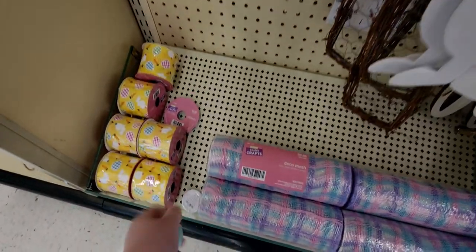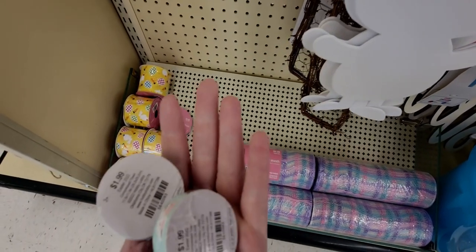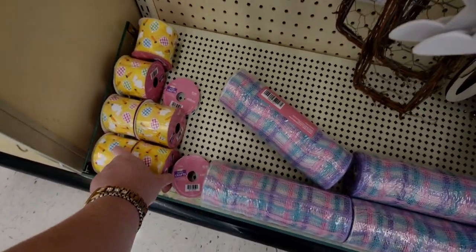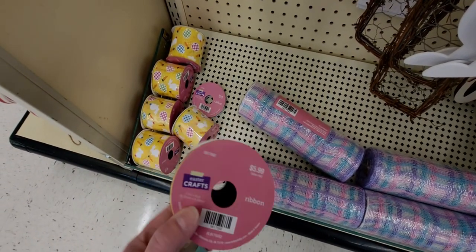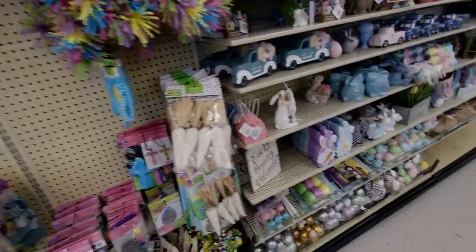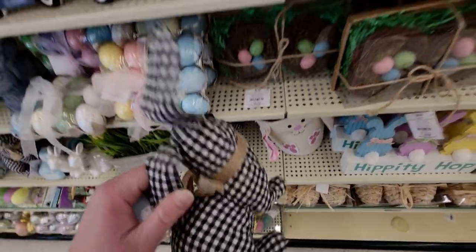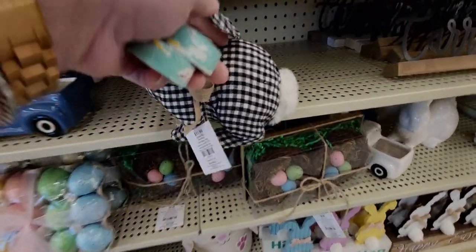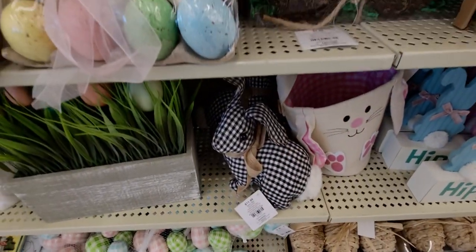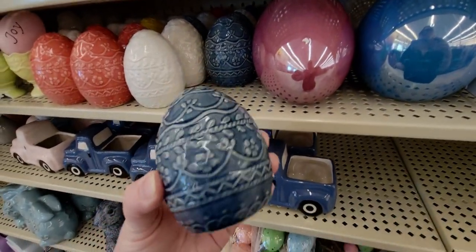Oh, these little towels that turn into washcloths are only 19 cents — that is amazing! These ribbons are 59 cents. So many good deals. This plaid bunny in my cart — look at how gorgeous he is — is $1.19. And these eggs are 39 cents.